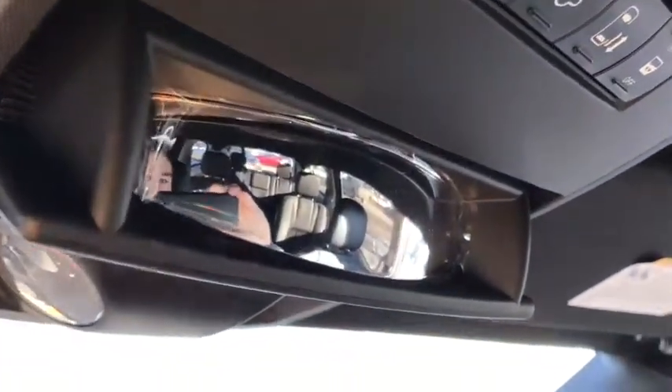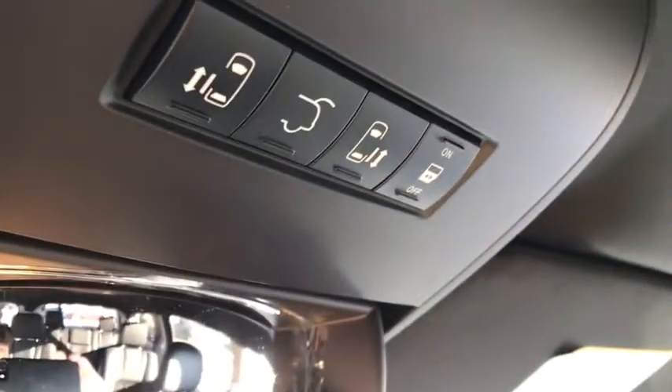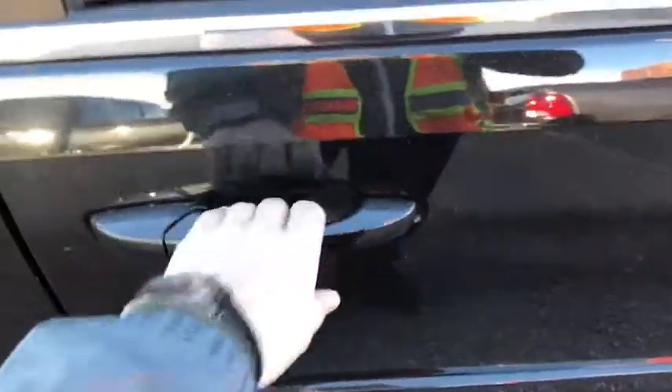Up above you have a handy mirror so you can keep track of everything going on in the back, as well as your power back seat doors and power trunk controls. The power back doors open on their own — you just pull the handle and it opens by itself.